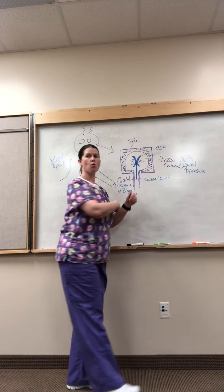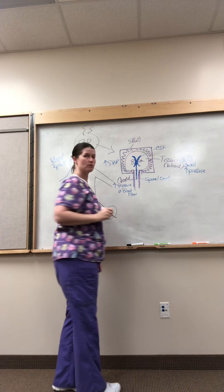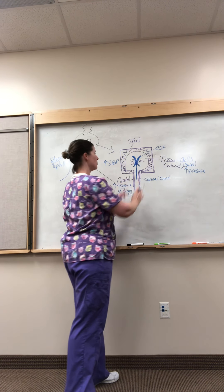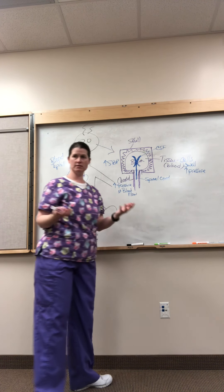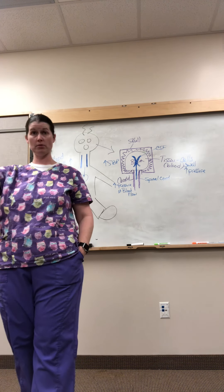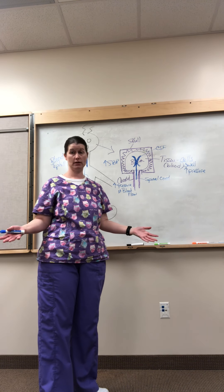If we have too much blood volume, or we have too much systolic blood pressure, then what happens? The blood can't go anywhere because you have this hard skull. If you have a very high blood pressure like 200 and the blood is just pumping in there taking up space — what kinds of things are we going to see? In normal physiology, how does your brain compensate if blood pressure goes up? You drain CSF.